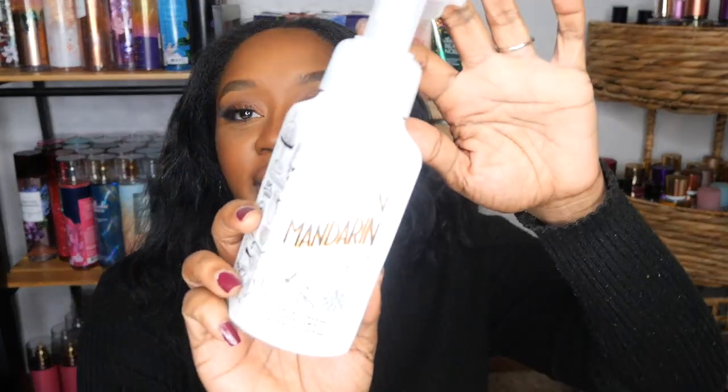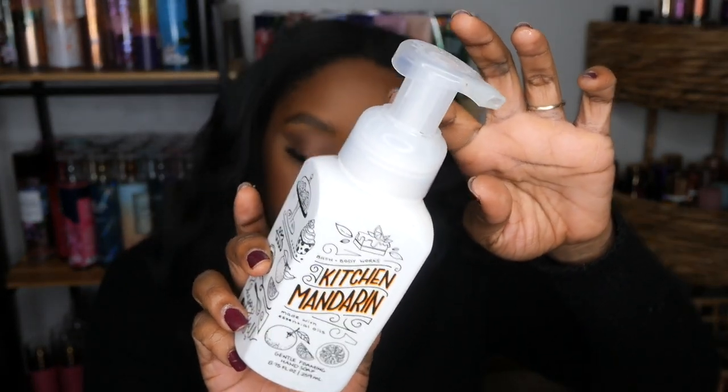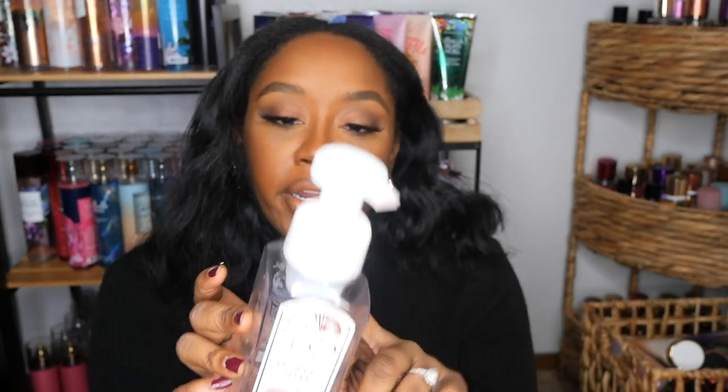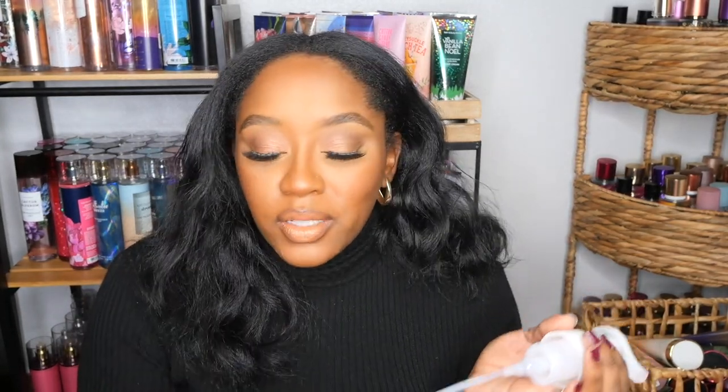I went through a Kitchen Mandarin hand soap. I also went through a Pumpkin Apple hand soap — would I repurchase this? It was really, really heavy on the cinnamon. It was okay, but not my favorite. I don't think I'd repurchase it unless it was like 75% off. At the $2.95 sale price? No, you can stay where you're at.